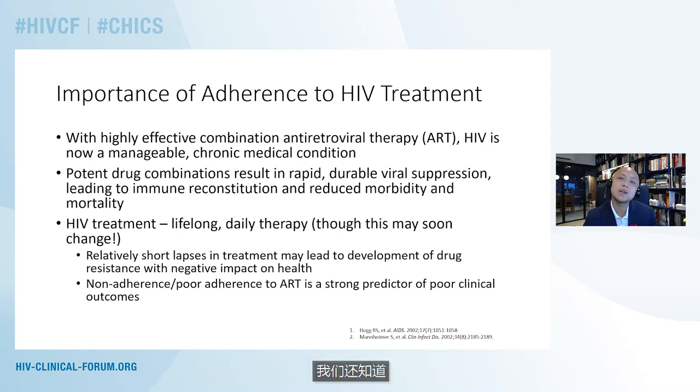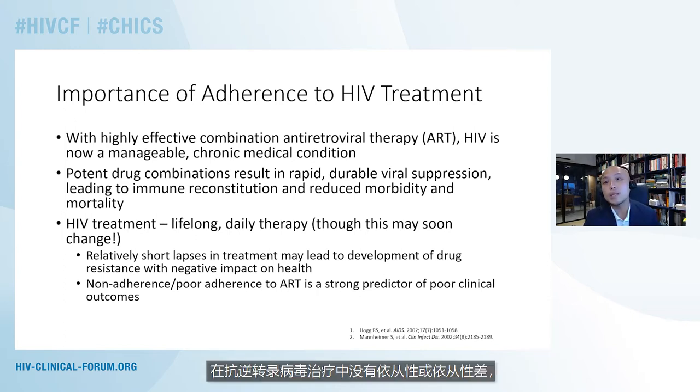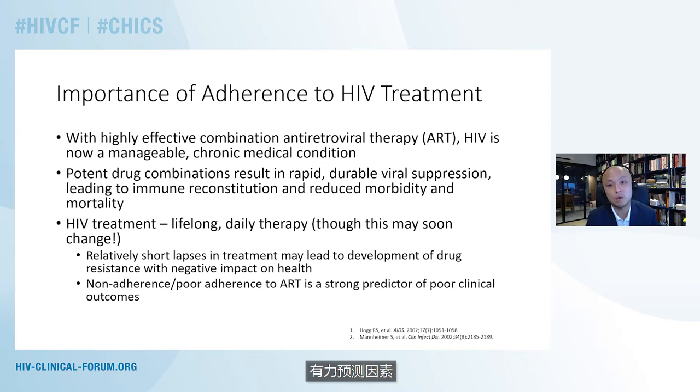We also know that one of the shortfalls of HIV therapy as it stands today is that even relatively short interruptions or lapses in treatment could actually increase the risk of developing drug resistance, with a subsequent negative impact on health. Numerous studies and meta-analyses have shown that non-adherence or poor adherence to antiretroviral therapy can actually be a strong predictor for poor clinical outcomes in both the short and the long term.